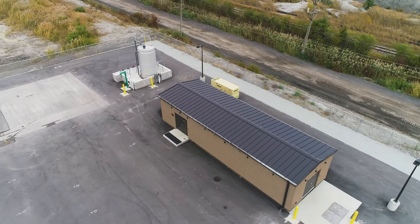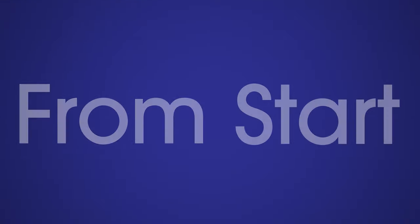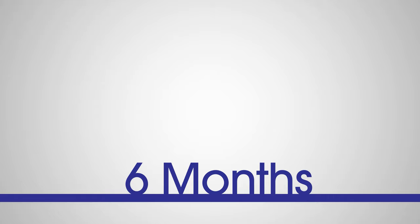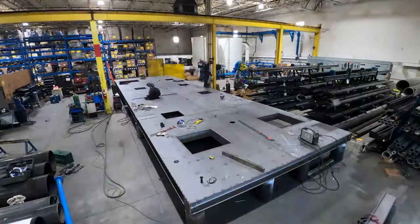We also installed state-of-the-art technologies into the station, including our SCADA system, MetroCloud. From start to finish, we worked on this project for approximately two years. For six months, we worked with Burns McDonald to design the pump station, plus two months for submittal and review. The next 16 months, we carefully constructed the prefabricated house.